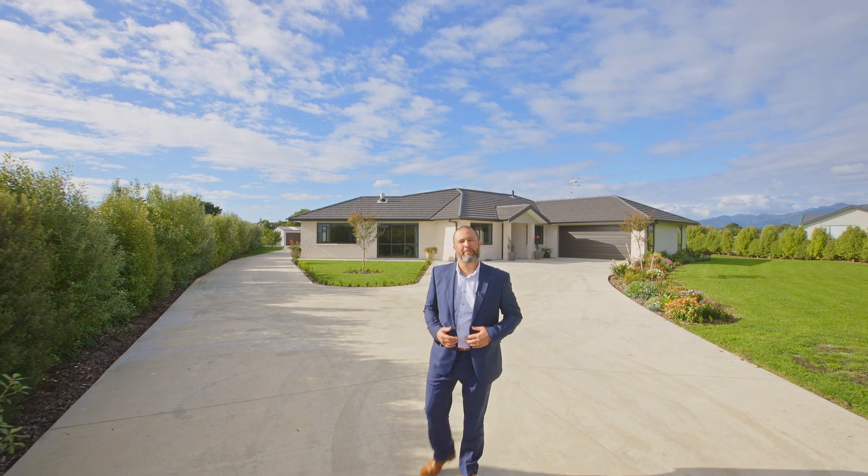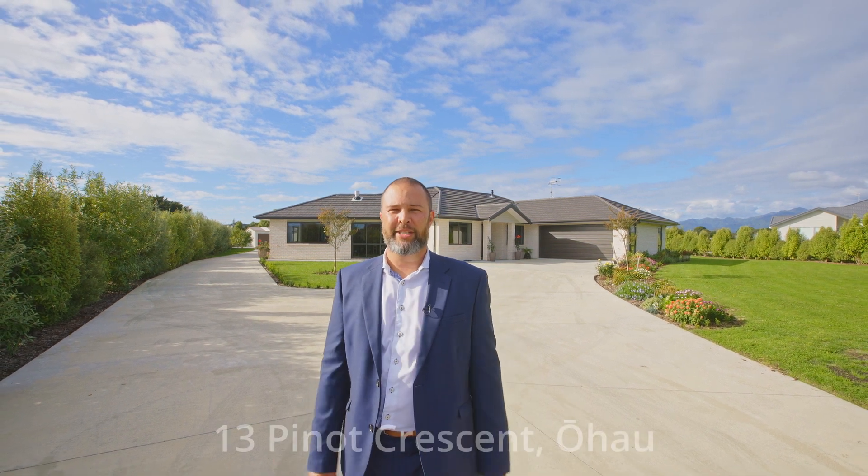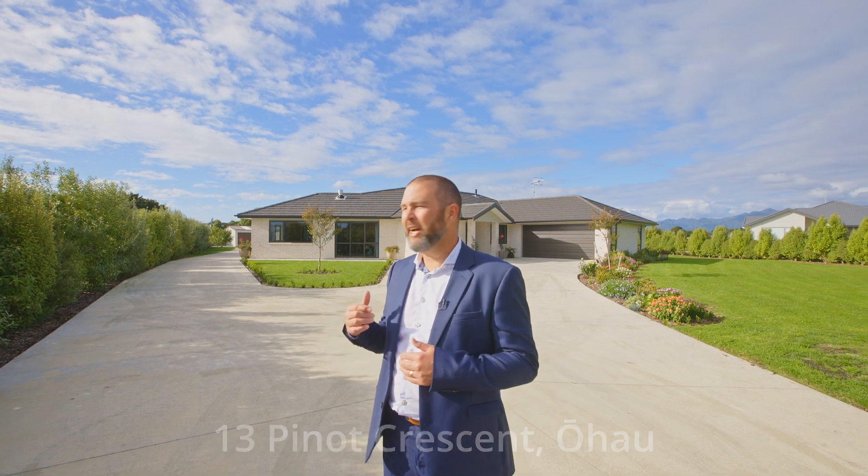If you've been looking for an immaculate property offering a relaxed lifestyle that's private and comes with the ultimate outdoor area, then look no further. I'm here today in the heart of Ohau Wine Country at 13 Pinot Crescent. With four bedrooms, two bathrooms and only two and a half years old, this brick home was designed for living and entertaining, and I'm certain you'll fall in love. I'm Hayden Walker — let me take you on a tour.